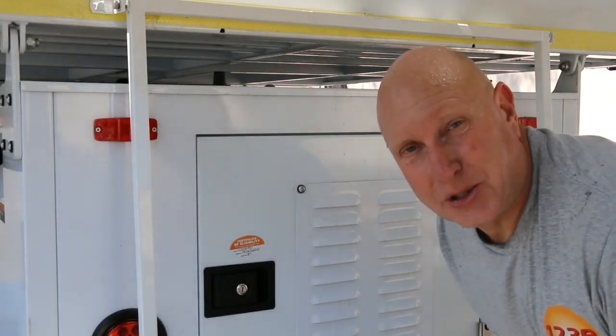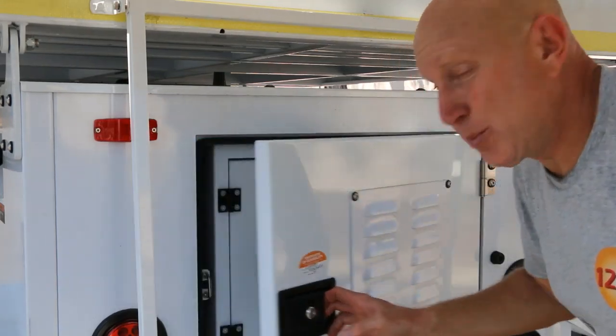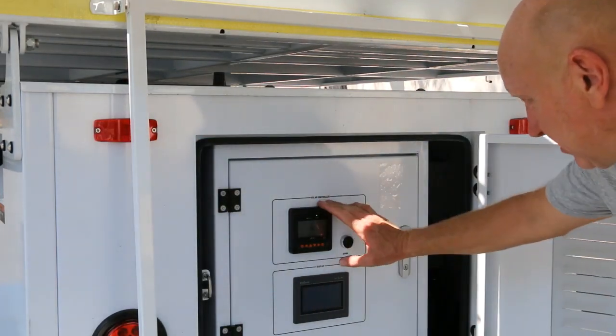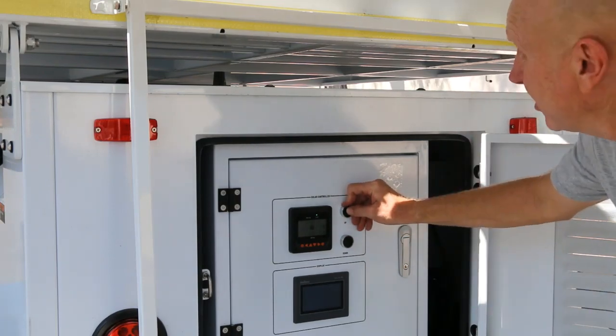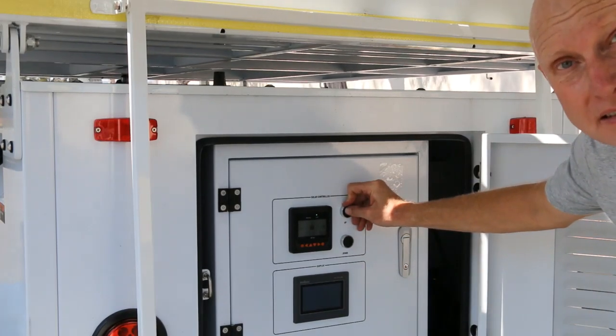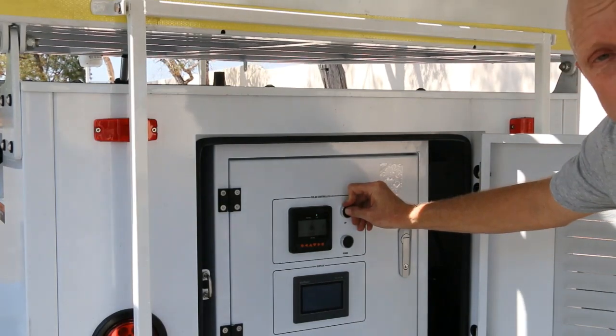Let me show you how the solar tilt panels work. Open the cabinet — our system is on. We have the timer up button; by pushing this, we're going to tilt the panels forward using the hydraulic lift system.